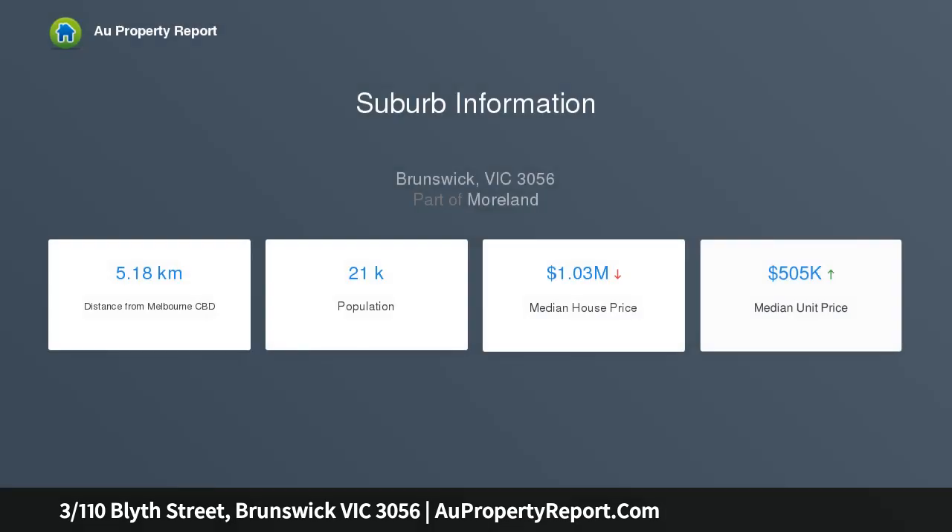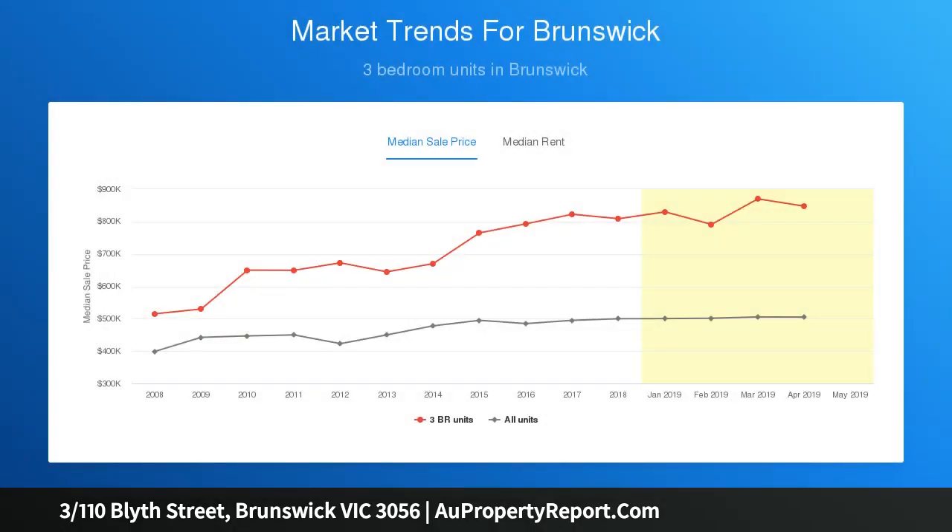Located on the ground level, this property features two generous-sized bedrooms, both offering walk-in wardrobes and designer en-suites with floor-to-ceiling tiles and high-quality finishes.